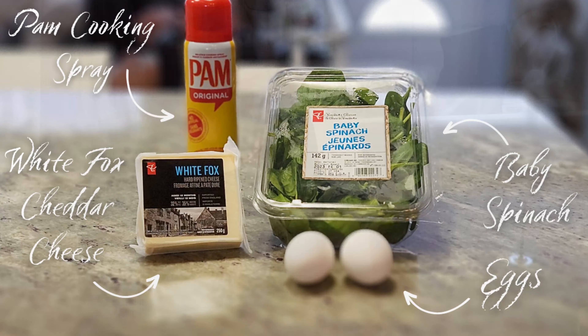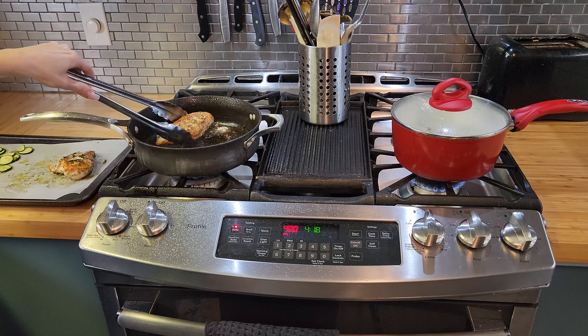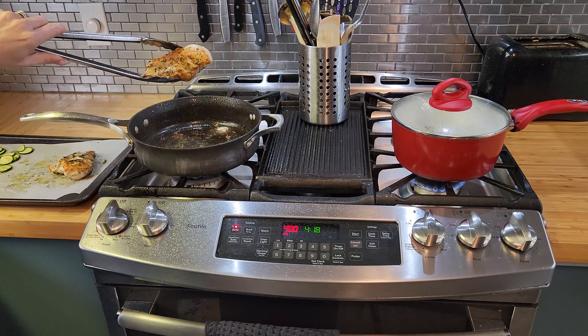On high heat, I place the potatoes in a pot, cover with water, add salt, cover and let cook. Next, I'm going to fry the chicken in a fry pan on medium to high heat with olive oil. To test if it's hot enough, I place the handle of a wooden spoon in the oil — if bubbles start to form around the spoon, the oil is ready for frying. I add both chicken breasts, let cook until golden brown, then flip onto the other side. I remove them from the pan and add to the cookie sheet with the zucchini.